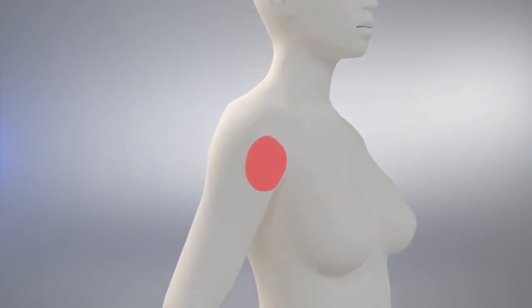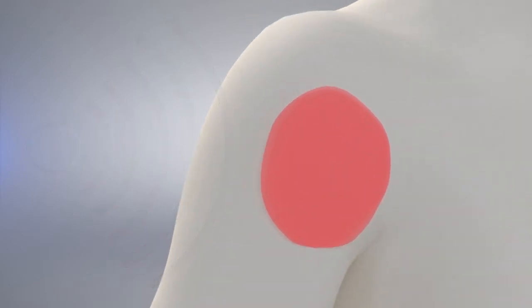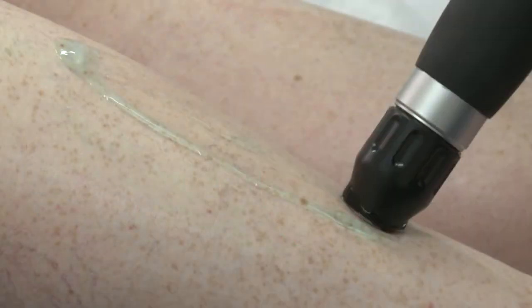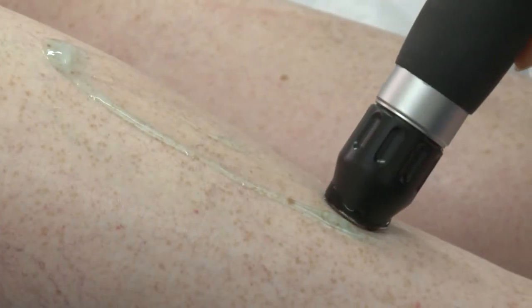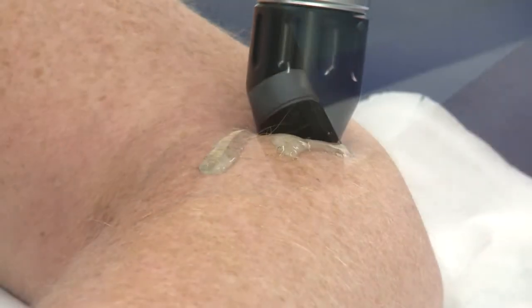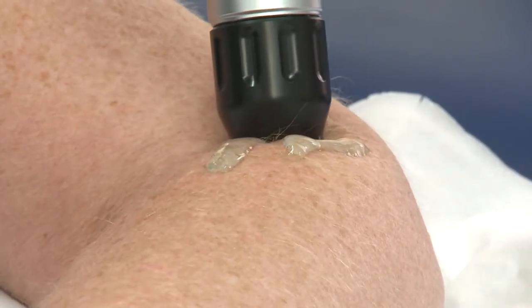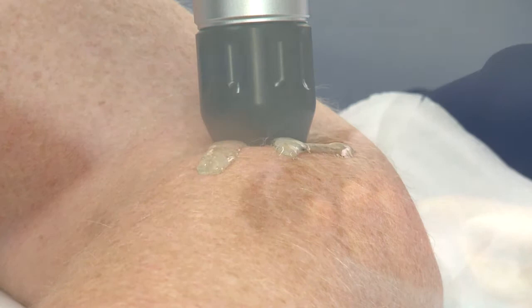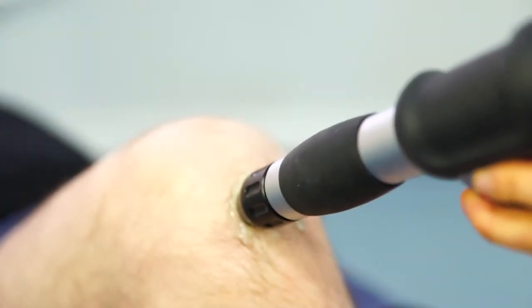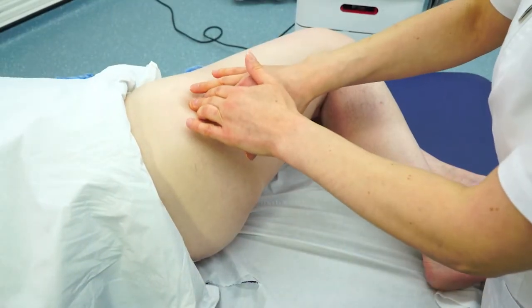During an extracorporeal shockwave therapy session, high-energy sound waves are created and focused on the injury site using a special pad. Shockwaves are repeatedly applied to the injured area to break down any scar tissue and or calcifications in the area, which in some cases the body is unable to repair itself. As the tissue is broken down by the shockwave, the body starts rebuilding new tissue, replicating the body's own self-healing process.